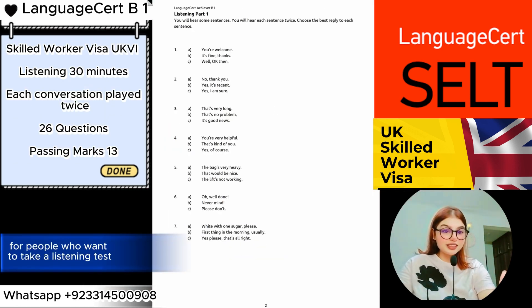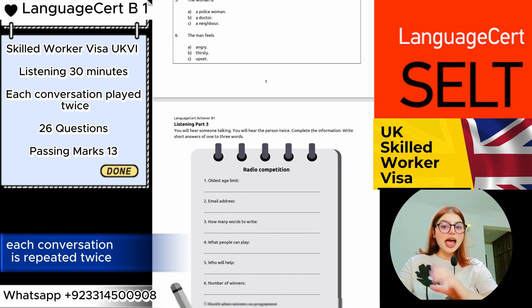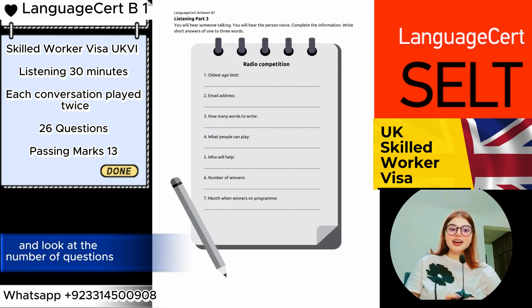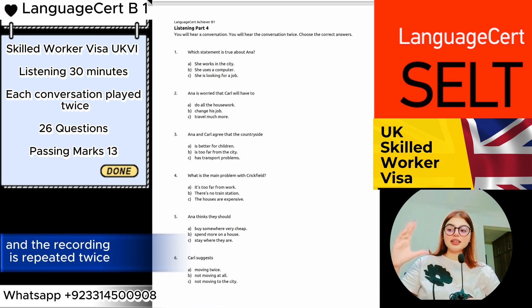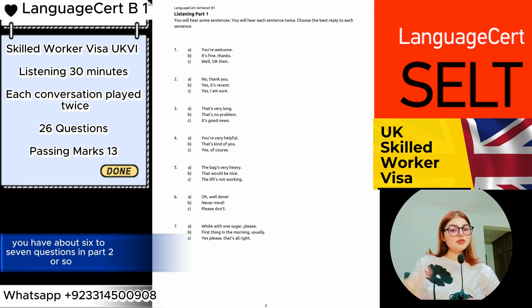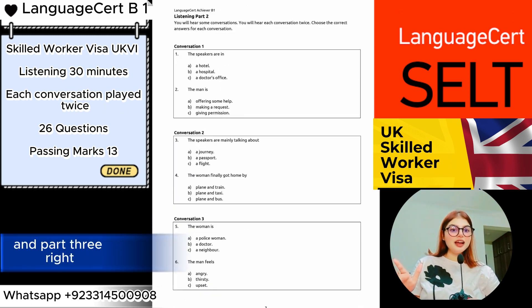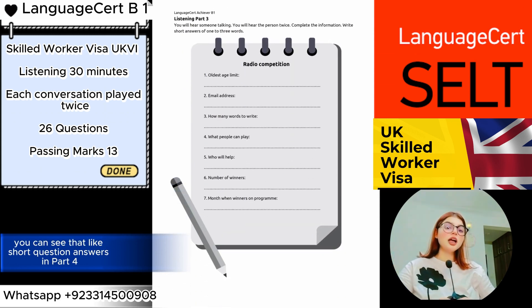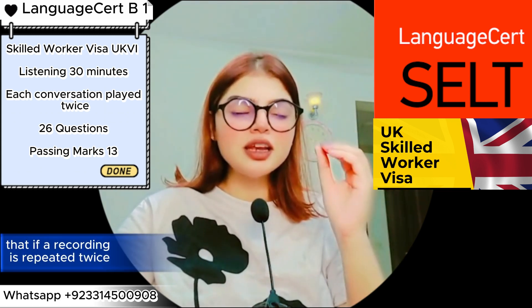Moving on to the listening task — the biggest piece of good news for people taking the Language Cert listening test is that recordings are repeated twice. Each conversation is repeated twice. You only have to answer 26 questions. You can see Part One has about six to seven questions, similarly Parts Two and Three, and Part Four has short answer questions. If a recording is repeated twice, it can really save you from failing.